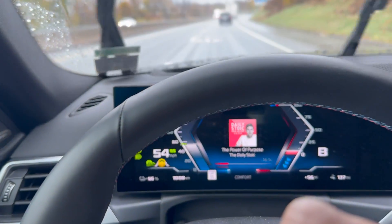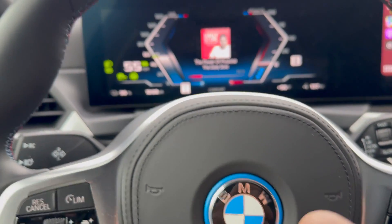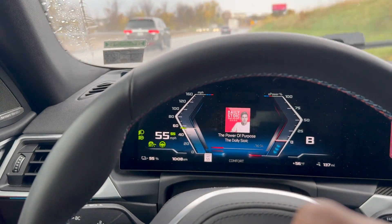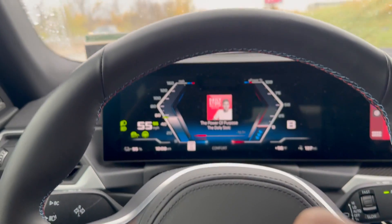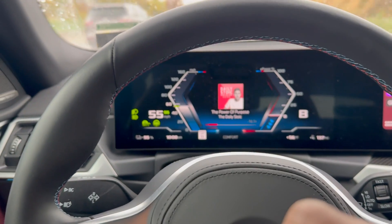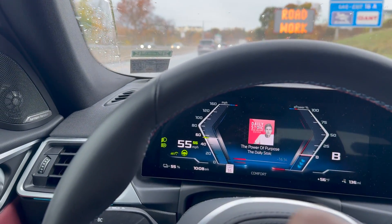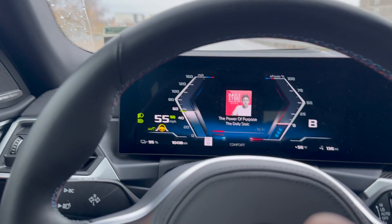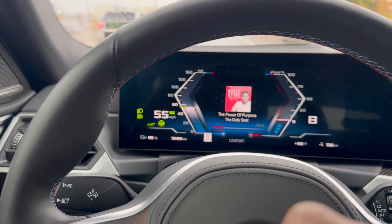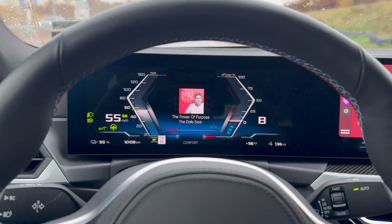It's driving, and when you get that little yellow thing it means it's time for you to put your hand on the wheel so the car knows you're still awake. And then getting back to the adaptive regen part of it.